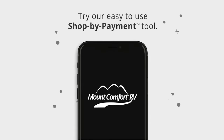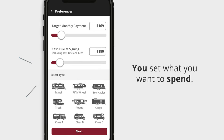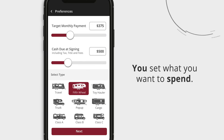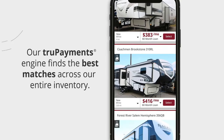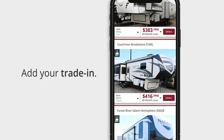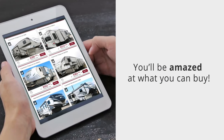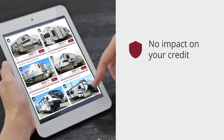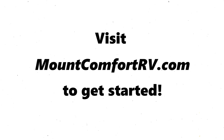Try our easy-to-use shop-by-payment tool. You set what you want to spend, and our True Payments engine will find the best matches across our entire inventory. You can even add your trade-in. You'll get customized financing for every vehicle matching your budget. You'll be amazed at what you can buy. There is no impact on your credit and no obligation to buy. Shop by payment.